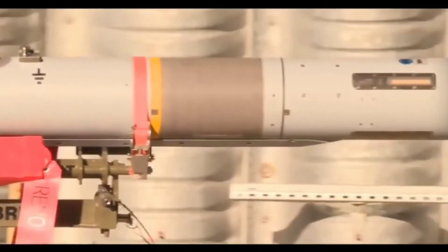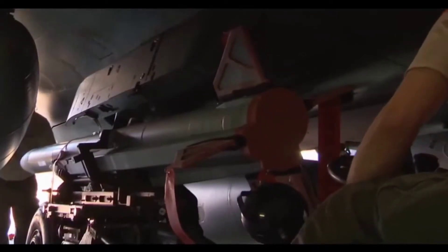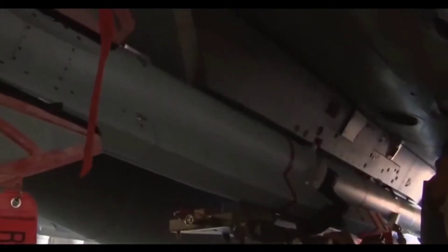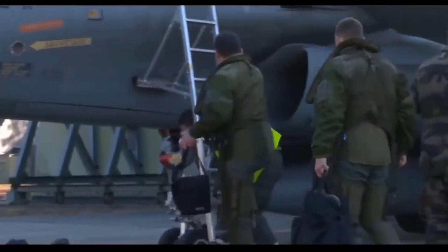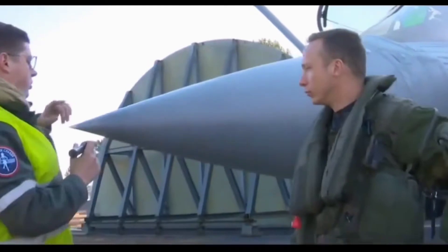The long-range MBDA Meteor missile has been successfully integrated into the F3R variant of the Dassault Rafale fighter. This is a new milestone for both Dassault and MBDA. The Meteor missile was developed by MBDA and involved France, England, Sweden, Italy, Spain, and Germany.